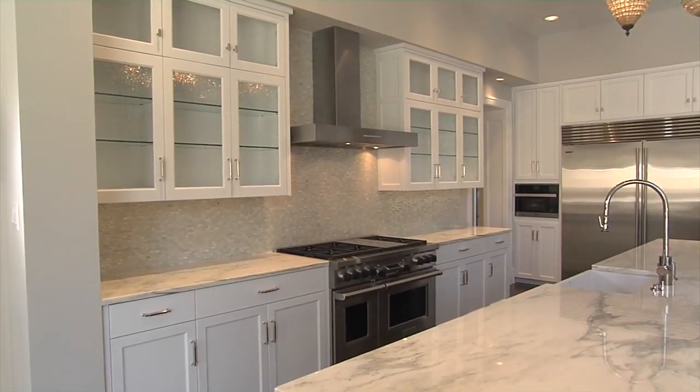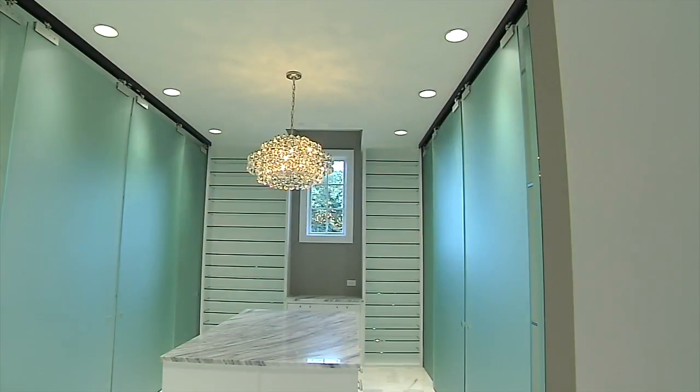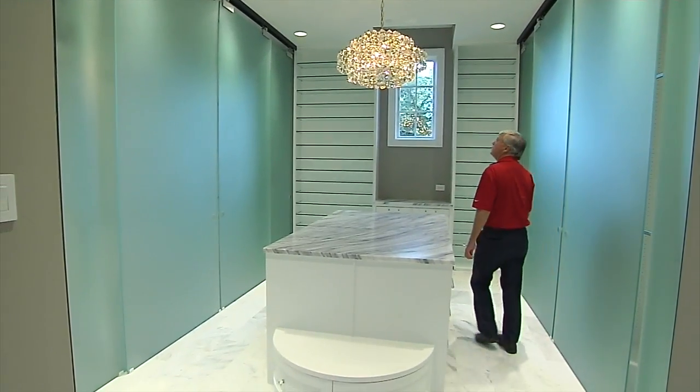The house we're going to be building up in the hills of Kingswood is going to be very similar. What we're trying to do is bring a little bit of Preston Hollow up to Frisco. So the house we're building in Kingswood will be very similar.